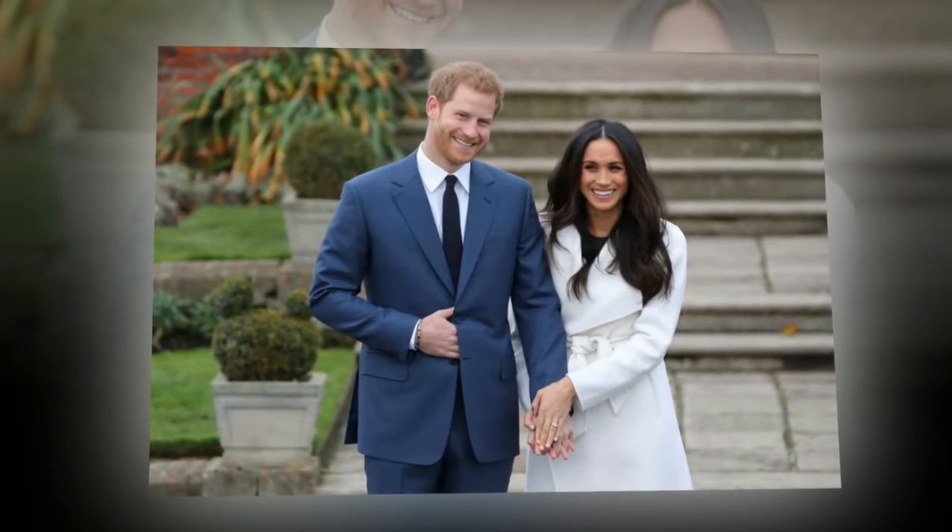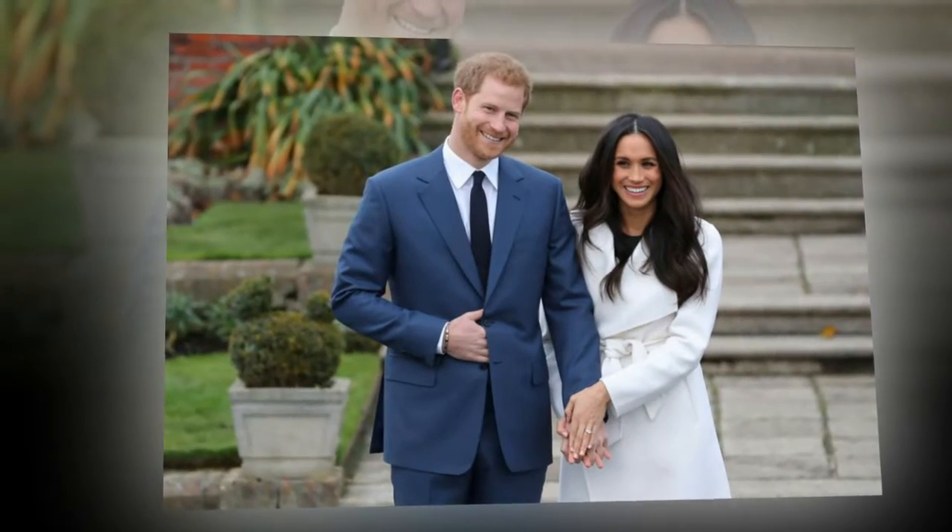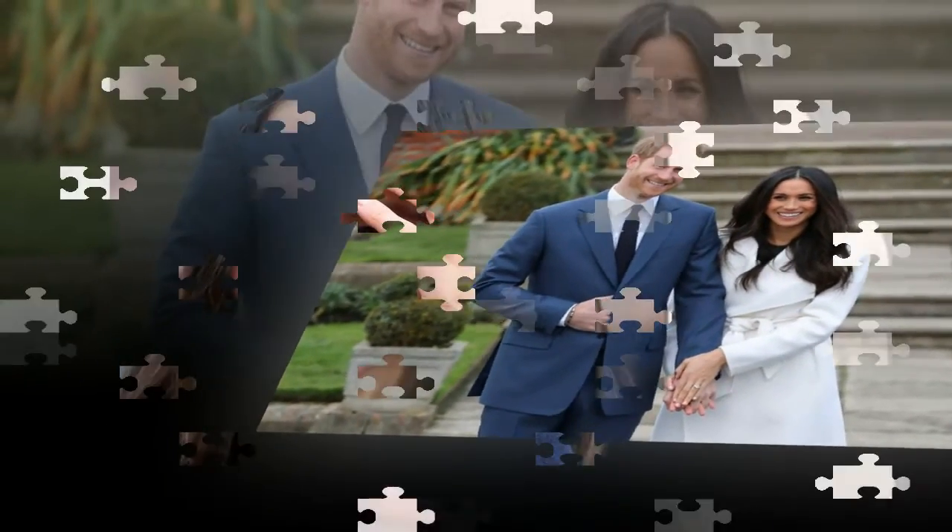We'd have to agree. Markle's ring is not only gorgeous, but it's also incredibly valuable.